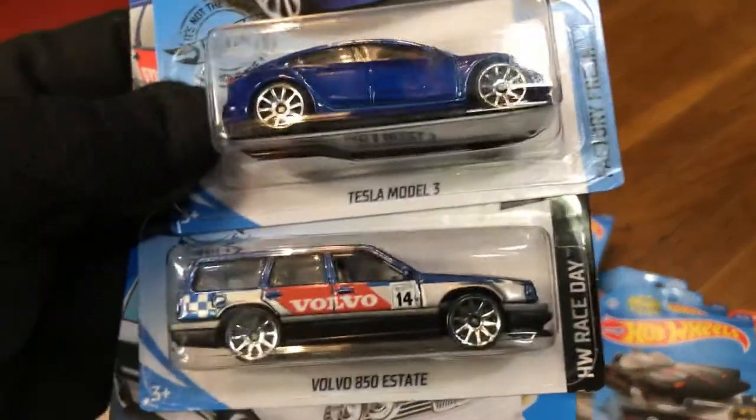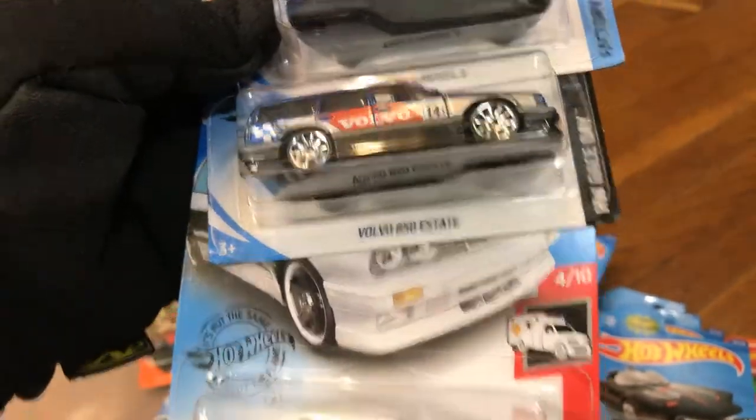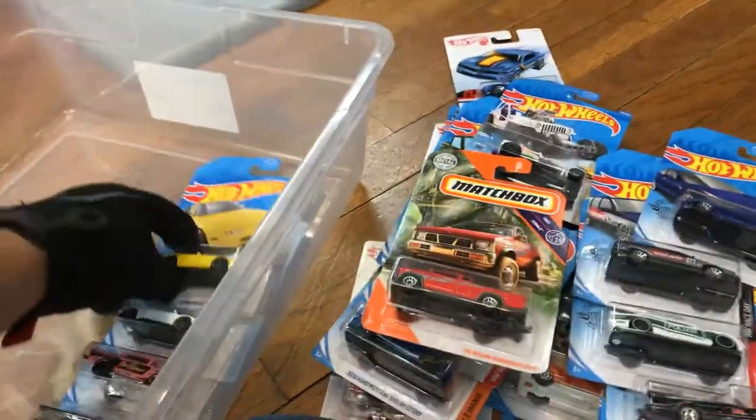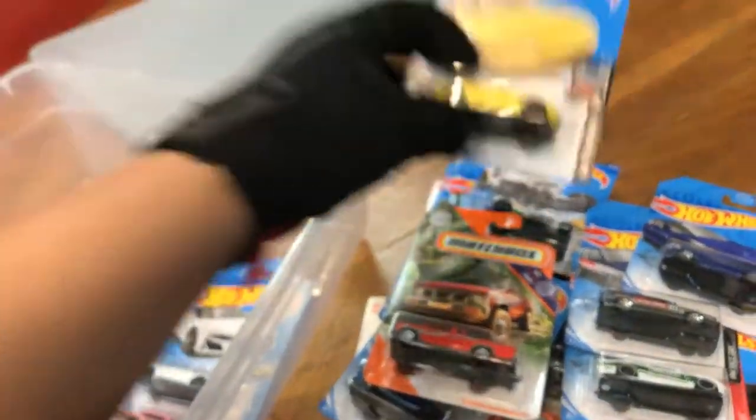And here we have the Tesla Model 3, Volvo Estate Wagon, '92 BMW M3, and '95 Nissan Hardbody. Mazda MX-5 Miata.